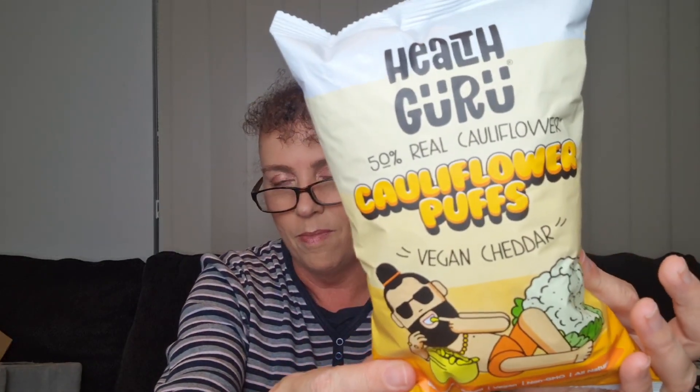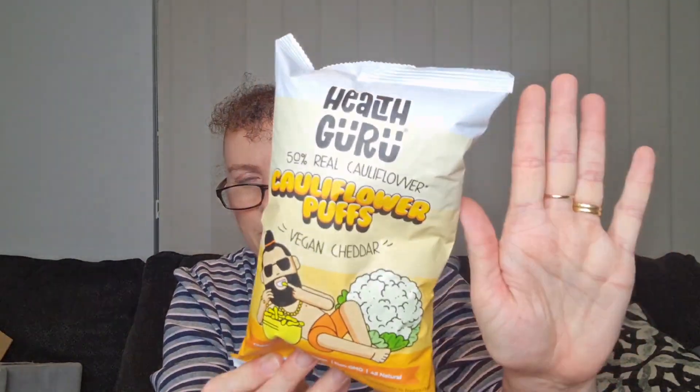This one looks like an afternoon snack — it's Health Guru Cauliflower Puffs in Vegan Cheddar. I have not seen anything like this before, especially not with cauliflower. Their tagline says: let Health Guru guide you to a mindful snacking moment — our crunchy cauliflower puffs are baked to perfection and packed with vegetables. There are two servings in here so I'll have half one day, fold it over, and have the other half the next. It's only 56 grams but look at the size of the packet compared to my hand — definitely going in my lunch bag.